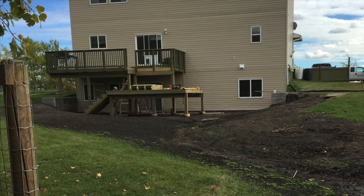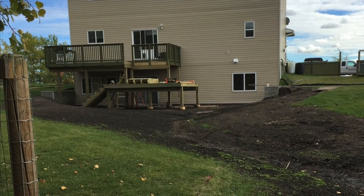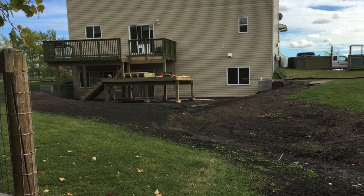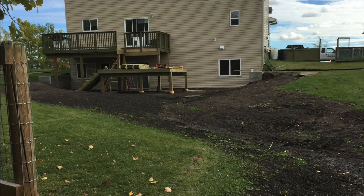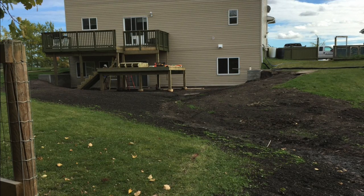If you trip on a set of stairs like that, it's certainly going to break something, if not kill you. So they split the difference — we put in, or are in the process of putting in, a four-foot wide set of stairs onto the new deck, and then from the new deck down onto the finished grade.